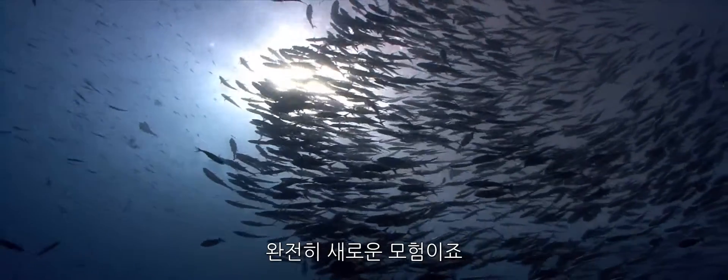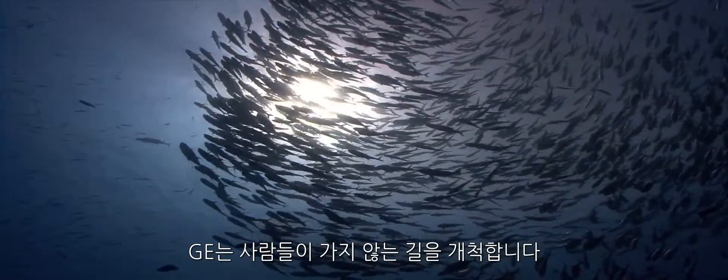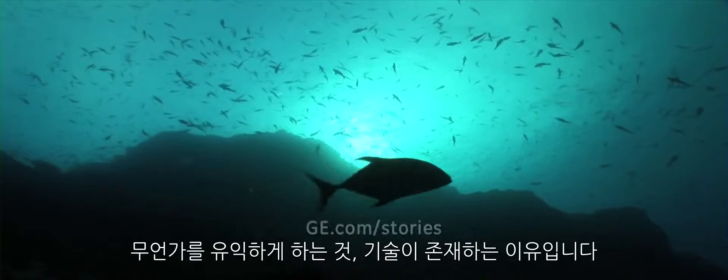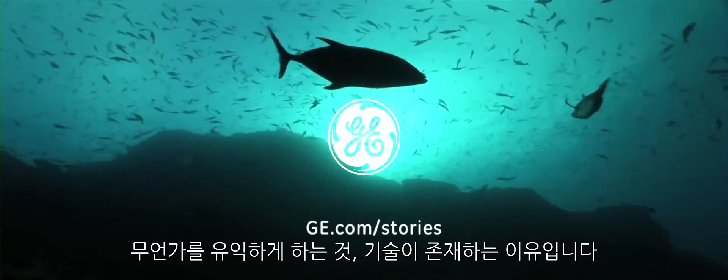It's all an adventure. We're going somewhere that people don't go every day. Ideally, we'll be able to have data for every pipeline that's underwater. If it's benefiting something, that's what technology should be about.